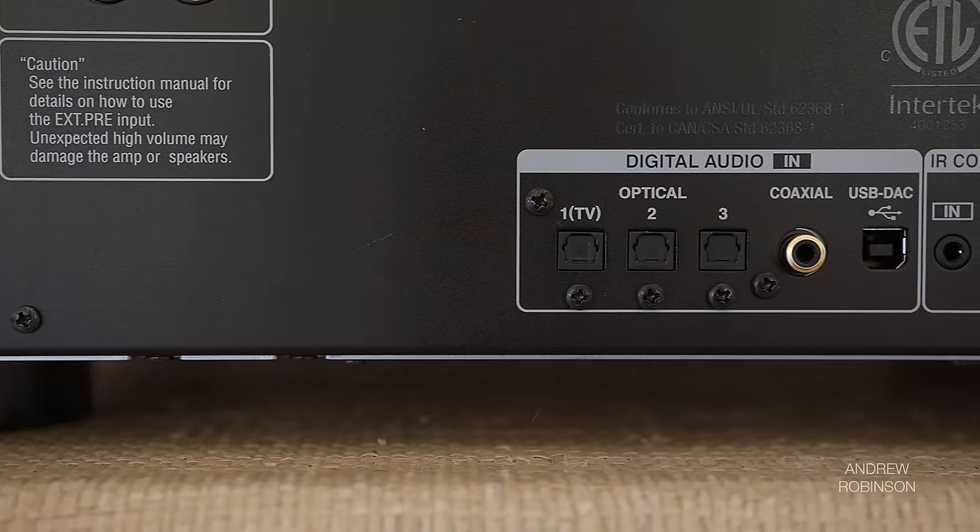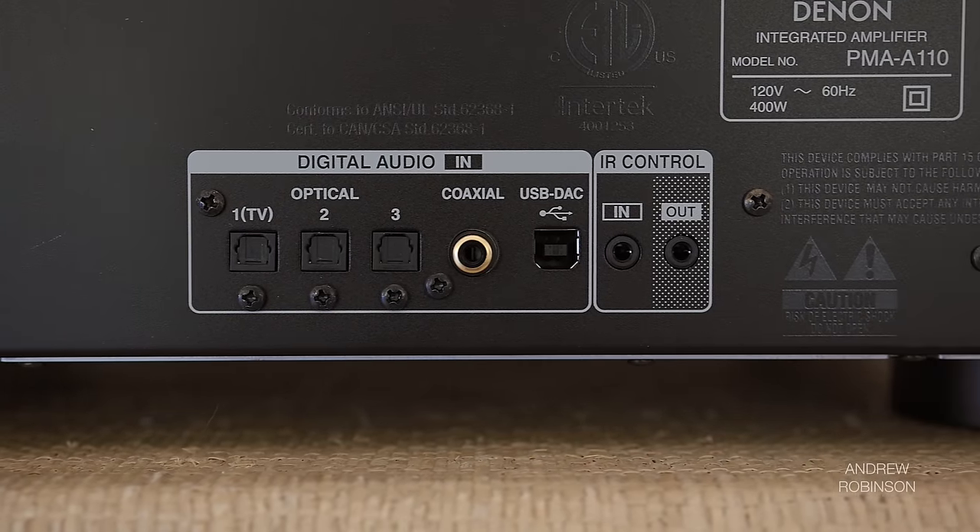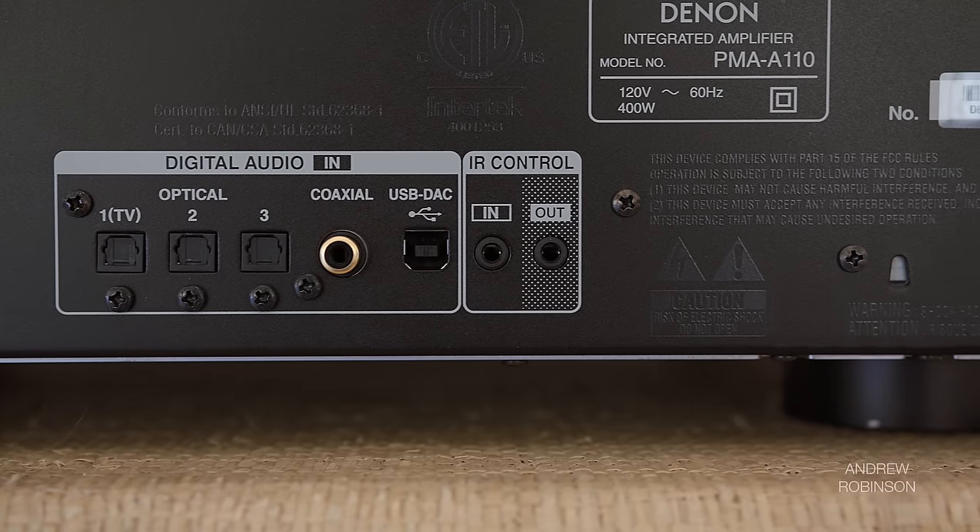The built-in DAC uses four PCM1795 Burr Brown chips that support DSD files as well as high-res audio signals up to 32-bit/384kHz, though you will have to use the DAC's USB-B input for those types of files. The coaxial and optical digital inputs are limited to 24/192, which isn't uncommon.